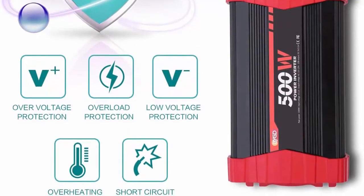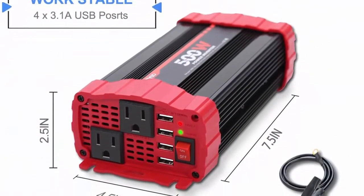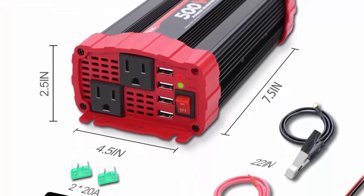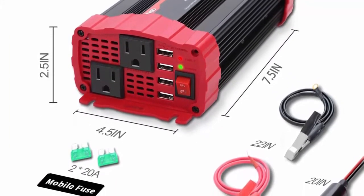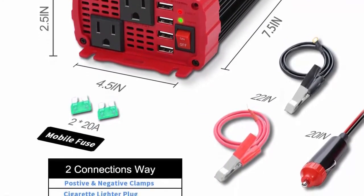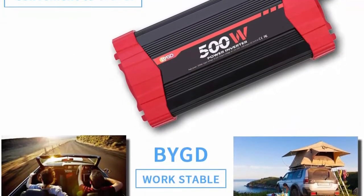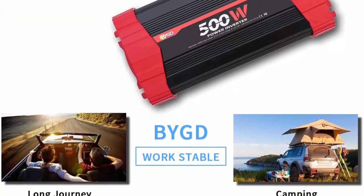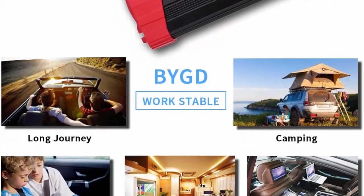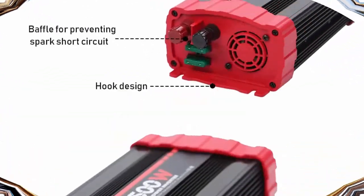The car outlet measures 7.5 x 4.5 x 2.5 inches and weighs 1.8 pounds. Made of ABS fire-resistant material, it won't disturb you on the road. Built-in fuses protect your device with full protection against short circuit, low voltage, overcharge, over voltage, overload, and over temperature. A good power inverter offers great convenience for anyone on the move, in a car, truck, RV, or motorboat.